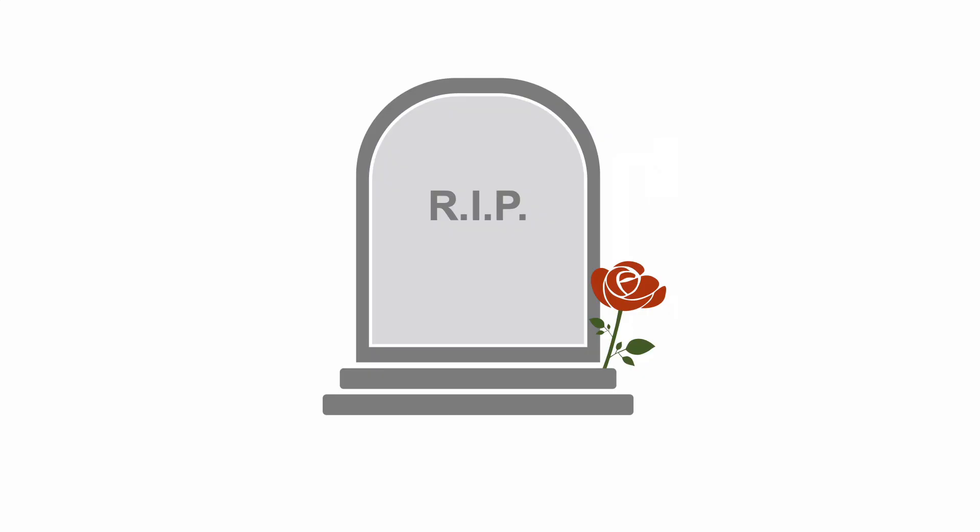Eventually, however, the patient will inexorably deteriorate. Withdrawal of steroids at this time generally results in a rapid and painless decline into coma and death.